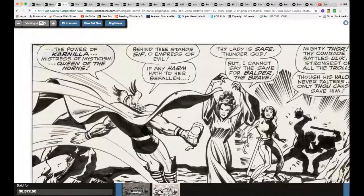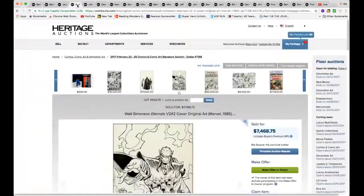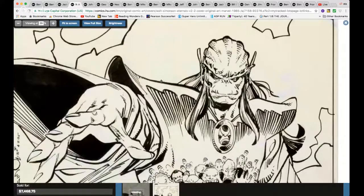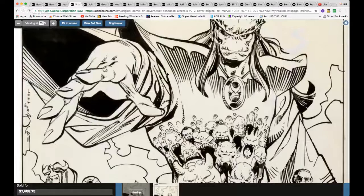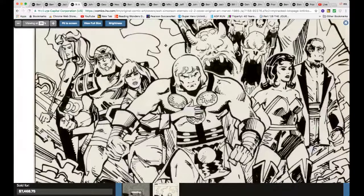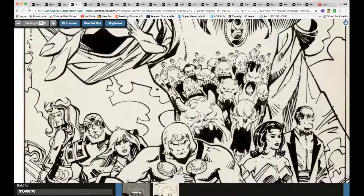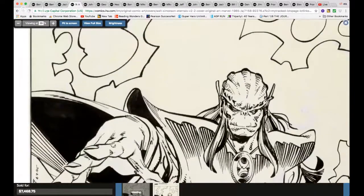As far as the thickness of his lines — this is a beautiful Walt Simonson piece. Walt Simonson original art is often rare, very rare. You're lucky to see one piece or maybe two at each auction, and here you have a great piece for just under $7,500. It's easy to recognize Walt Simonson's lines. 1985 — beautiful.